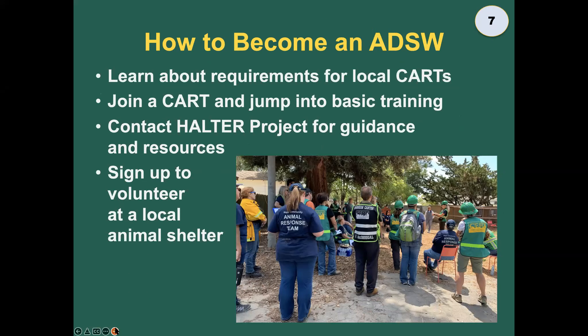How to become an animal disaster volunteer: you can get all the information you need by contacting your local CART. We also have a great how-to page at halterproject.org. Sign up to volunteer at your local animal shelter — that's a great way to get your foot in the door. We want you, we need you, and regardless of how much time, skill, or training you're willing to invest, there is a place for you and you can add tremendous value.